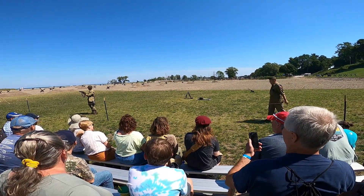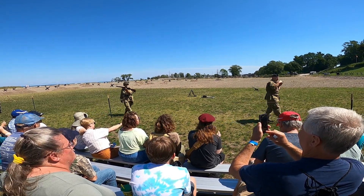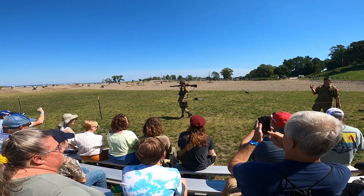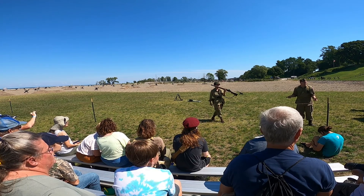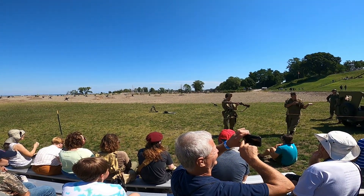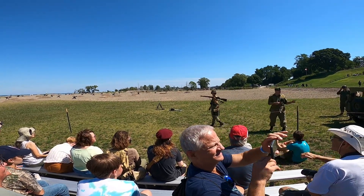So the M1 Garand fired the same .30-06 cartridge that the 1903 did. But it was eight rounds in an en bloc. And it was semi-automatic. So for two rounds that maybe a German can get off on their main battle rifle, you could rip off all eight rounds.